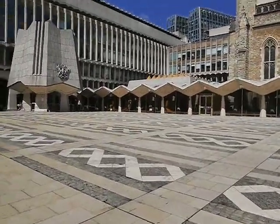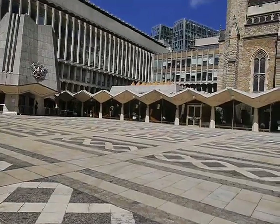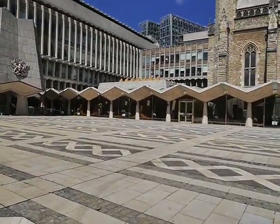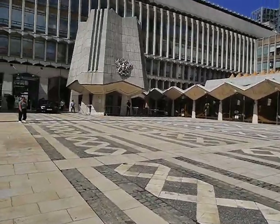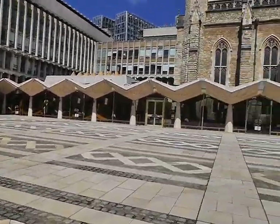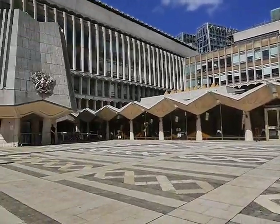They have moved the Banksy — one of the Banksy murals of piranhas that was in Ludgate Hill on the police box — here to the Guildhall, and they've had to section it all off as well in case it gets ruined.